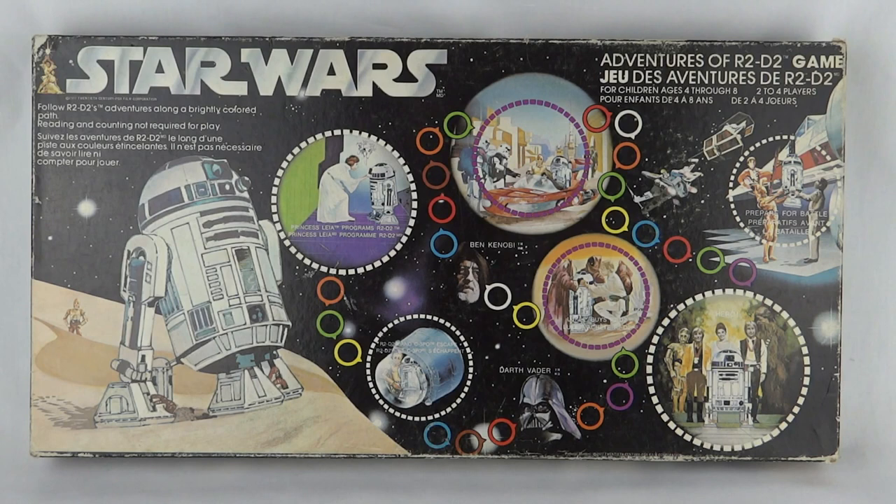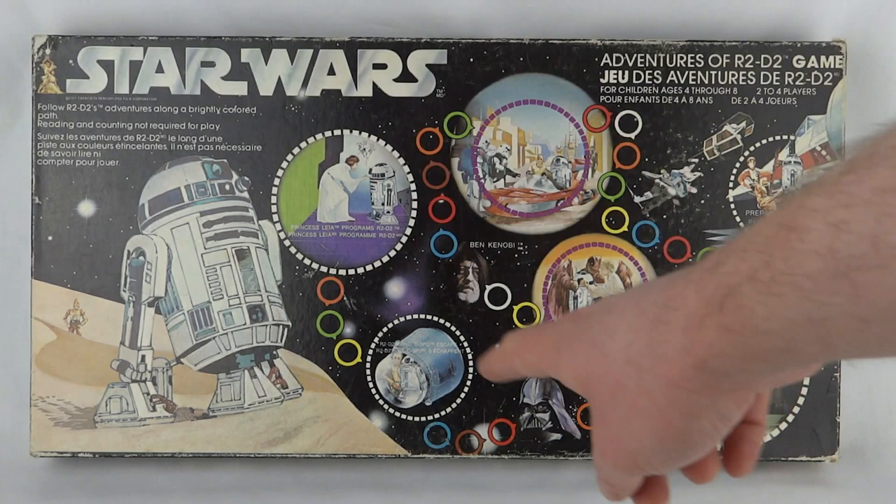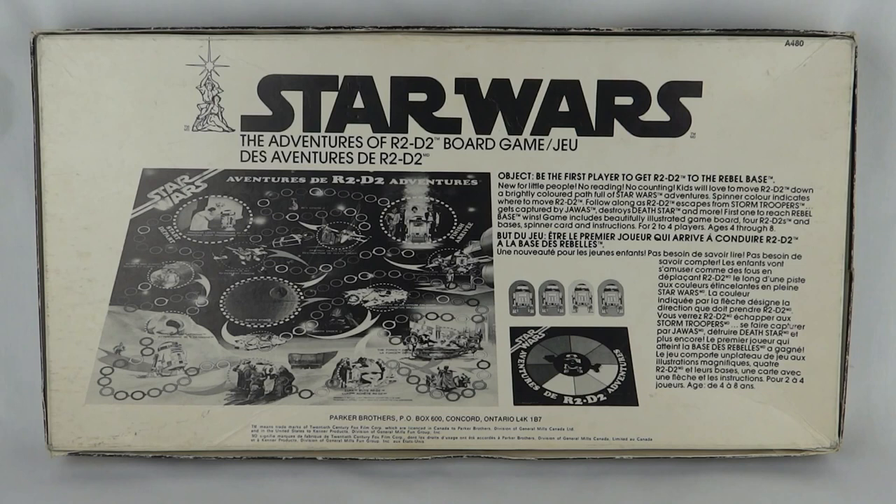You can see the style of the board - it's got these little circles with little scenes from the film. On the back of the box there's a black and white picture of the board and some of the pieces. It says: object is to be the first player to get R2D2 to the rebel base. New for little people - no reading, no counting. Kids will love to move R2 down the brightly coloured path full of Star Wars adventures.